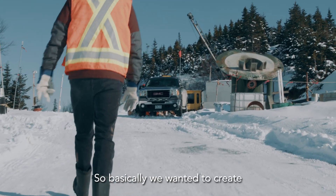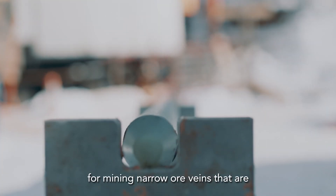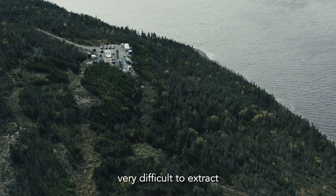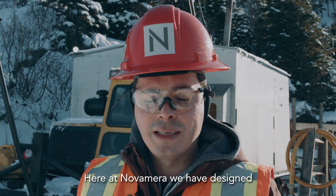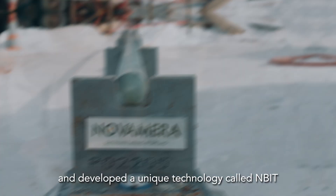We wanted to create a surgical or precision mining method for mining narrow veins that are very difficult to extract using conventional mining methods. Here at Novamira, we have designed and developed a unique technology called MBIT.